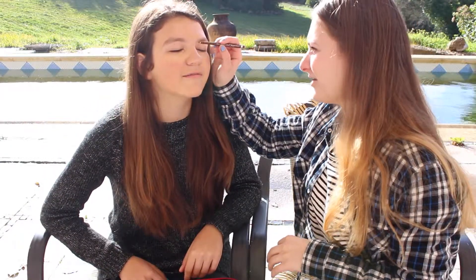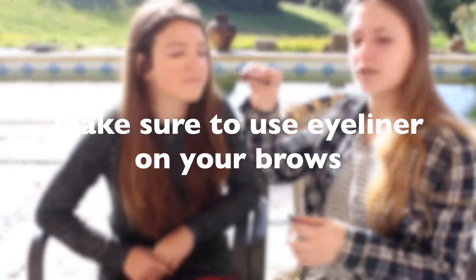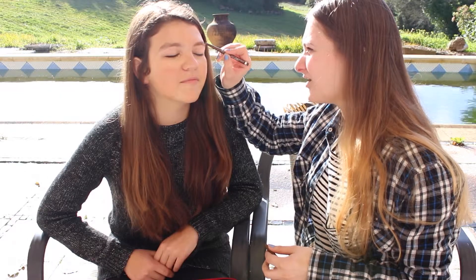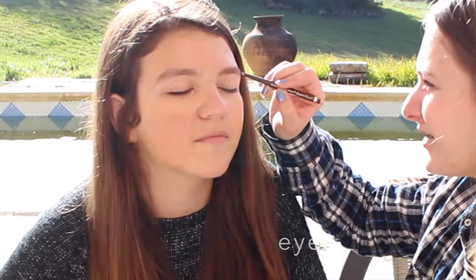You're going to use this on your eyebrows. This is Maybelline Chestnut Brown. Just make sure that it's kind of red on your skin. And if one looks a lot darker than the other, just forget it — that's totally fine. Everyone does that.